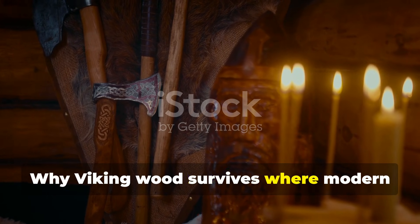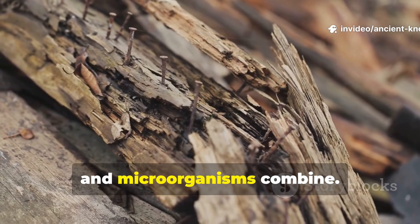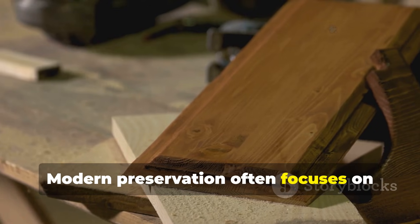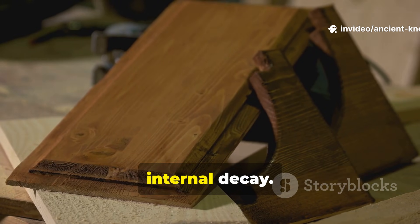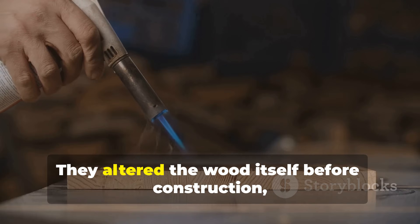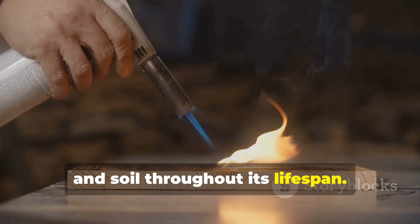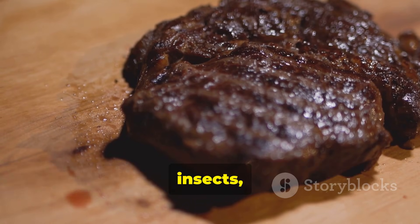Why does Viking wood survive where modern lumber fails? Wood decays when moisture, oxygen, and microorganisms combine. Remove just one of these elements and rot slows dramatically. Modern preservation often focuses on sealing wood from the outside, trapping moisture inside, and accelerating internal decay. Vikings approached the problem differently. They altered the wood itself before construction, then controlled how it interacted with air, water, and soil throughout its lifespan. Their goal was not to make wood waterproof, but to make it inhospitable to fungi, insects, and bacteria.